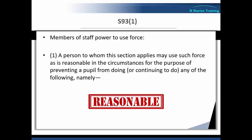Now if you've been following some of the other mini tutorials, you'll recognise this terminology, as it's also used in Section 3 of the Criminal Law Act 1967, which is the wider right to use force in relation to the prevention of crime that all persons in the UK have. Under the law, what is reasonable is basically what is necessary and proportionate in the circumstances.